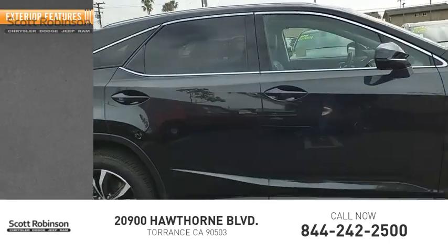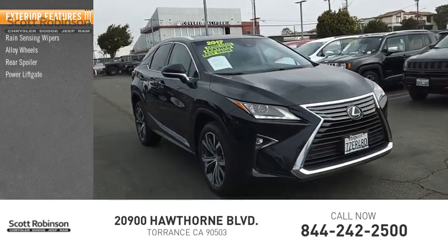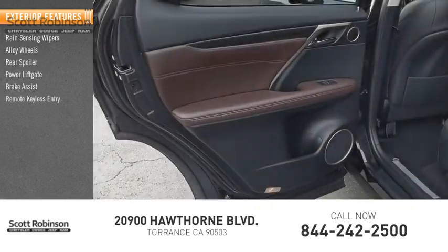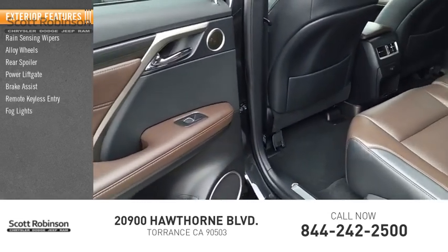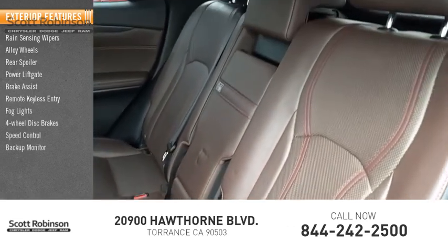Here are some of this vehicle's great options: rain sensing wipers, alloy wheels, rear spoiler, power lift gate, brake assist, remote keyless entry, fog lights, four-wheel disc brakes, speed control, backup monitor.